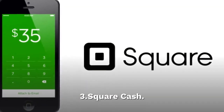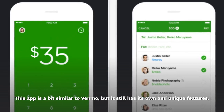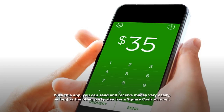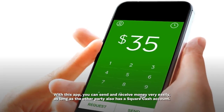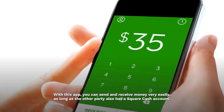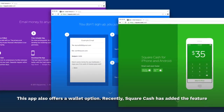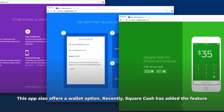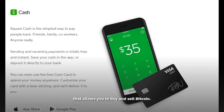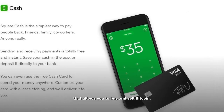Square Cash — this app is a bit similar to Venmo, but it still has its own unique features. With this app, you can send and receive money very easily, as long as the other party also has a Square Cash account. This app also offers a wallet option. Recently, Square Cash has added the feature that allows you to buy and sell Bitcoin.